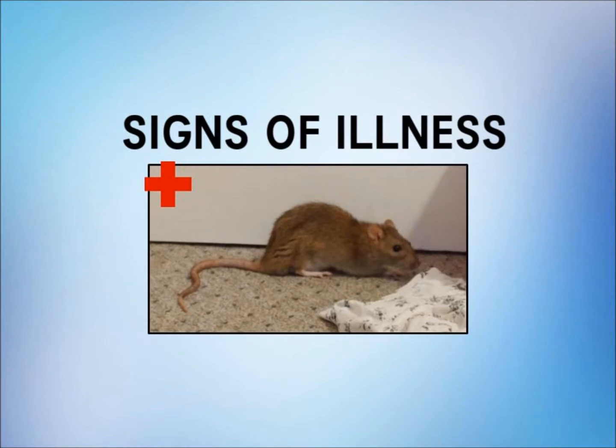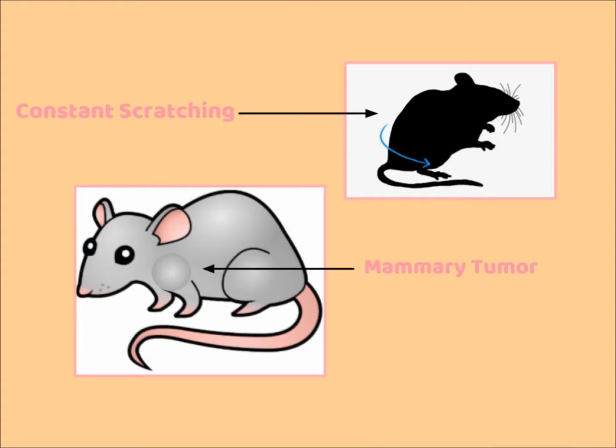There are also some symptoms that tend to go along with specific health issues in rats. Lumps or bumps anywhere on the body are typically tumors, and mammary tumors can be removed. One of my previous rats had a successful removal of two tumors, so it can be done.